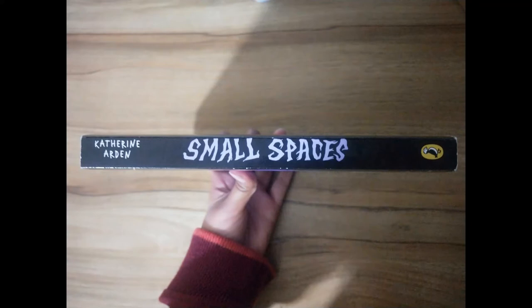Small Spaces is a book written by Katherine Arden. By the way, this book's unboxing — I have done my birthday books unboxing video, so if you haven't checked that video, you will find the link in the description below.